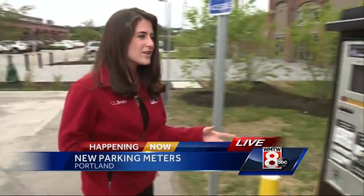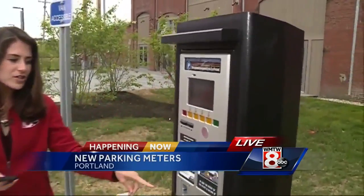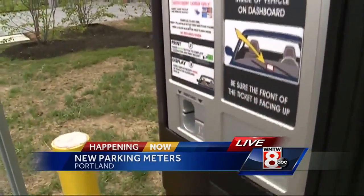This is just one of those parking kiosks right here in the parking lot in Thompson's Point where you can pay. All you gotta do is pop your credit card in here, take that receipt out and put it in your dashboard.